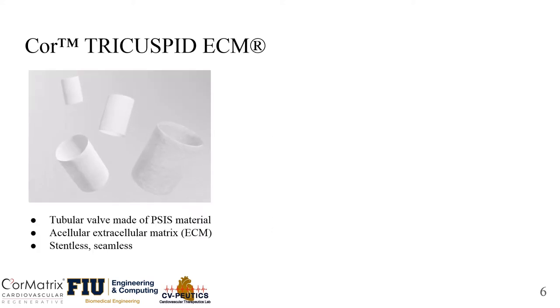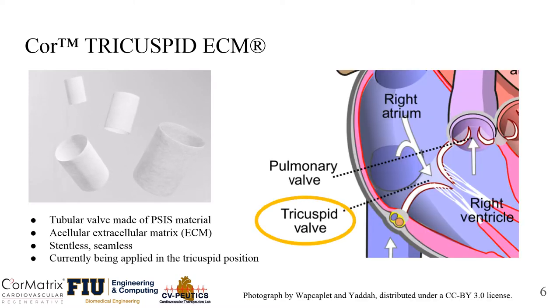Core Matrix has developed a tubular or cylindrical shaped valve made of SIS material. It has an acellular extracellular matrix and is being applied in the tricuspid position.